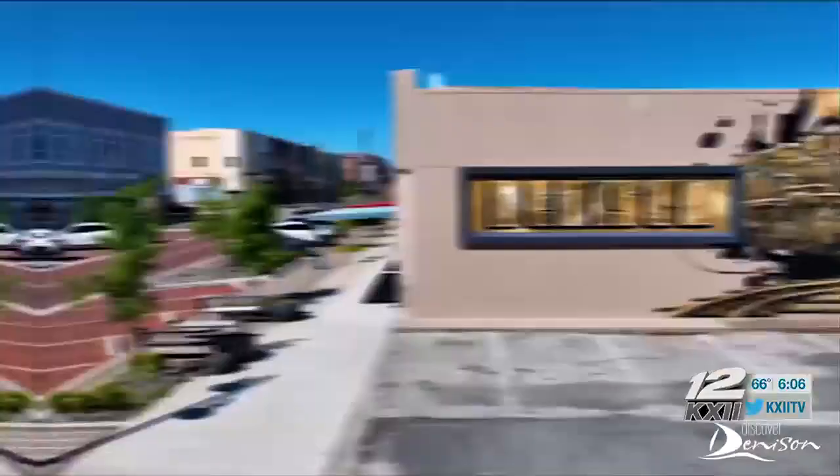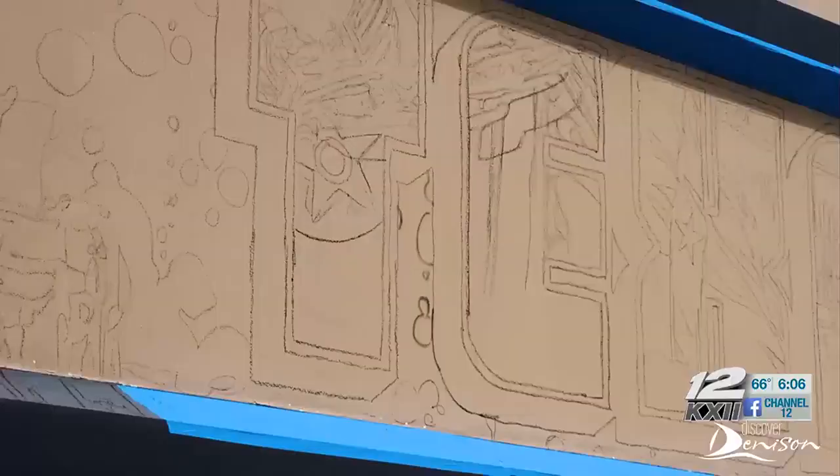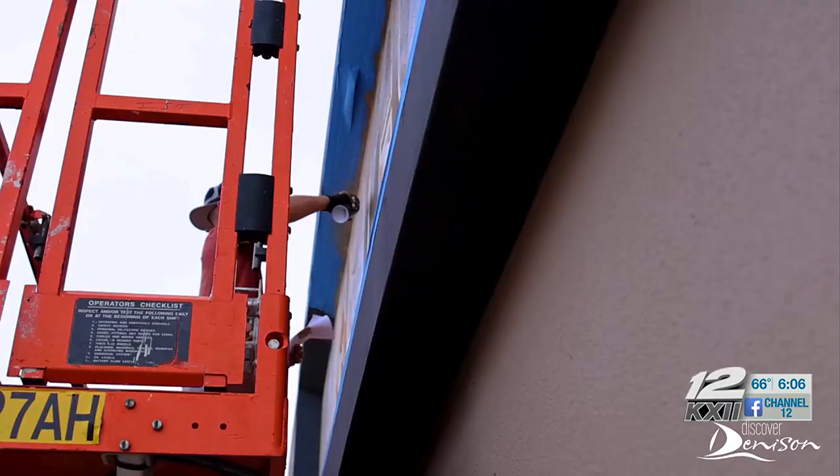Over the past decade, the city of Denison has added artistic flair to the city's landscape. It tells the story of a lot of different aspects of the city and it's just a lot of fun.